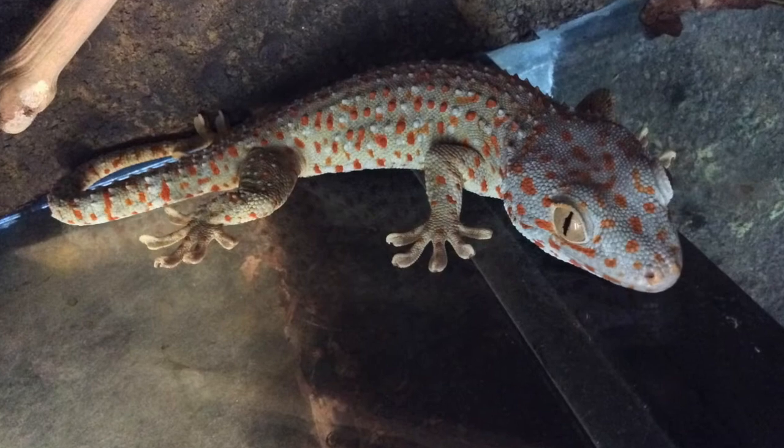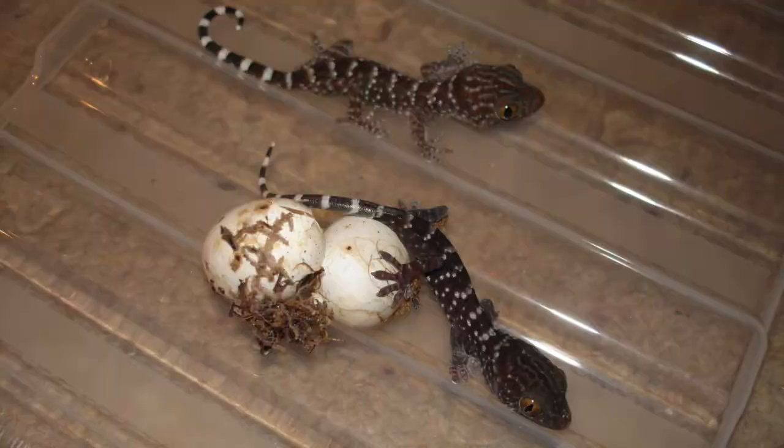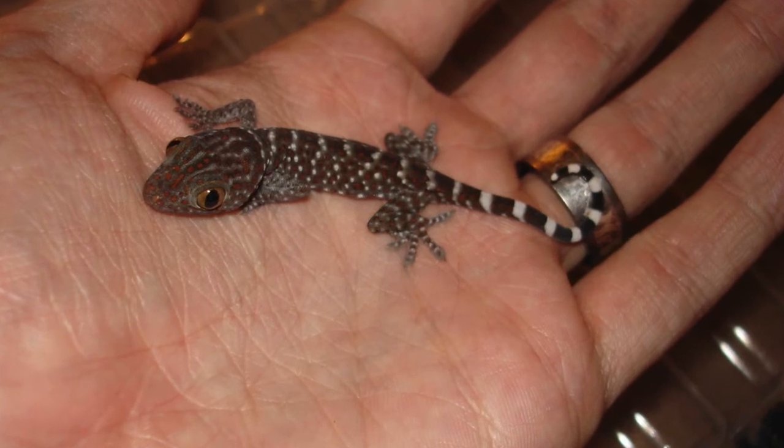Next species is the Tokei Gecko. This species is quite feisty, actually quite aggressive. Even at this size they bite, or try to, and you can actually attach them to the end of your finger like a little bulldog clip.